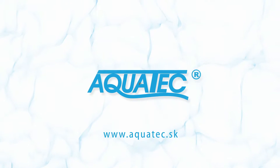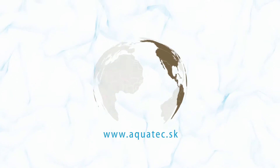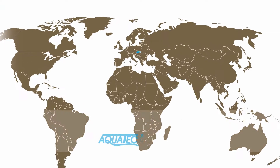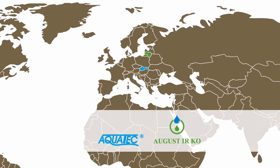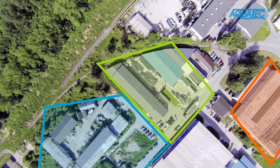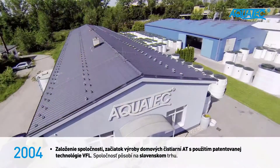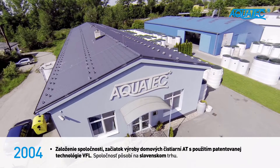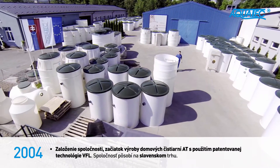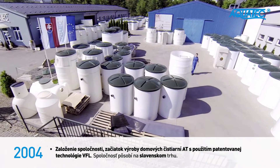The company Aquatec VFL, located in Slovakia, was founded in December 2004. From its early beginning, the company has been developing and producing wastewater treatment plants. We are using our own and well-established system of biological wastewater purification. This technology is meanwhile also known under the international brand of Vertical Flow Labyrinth.